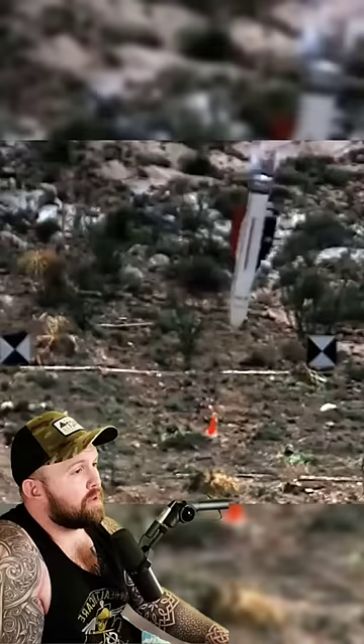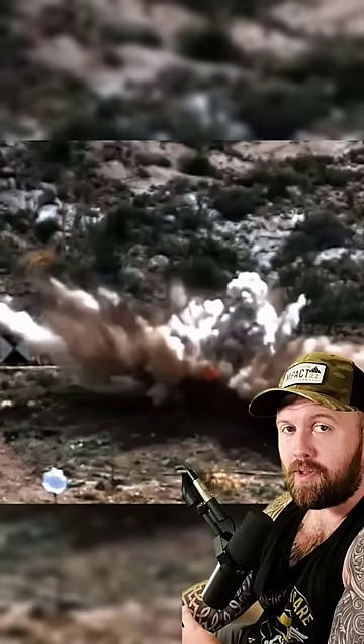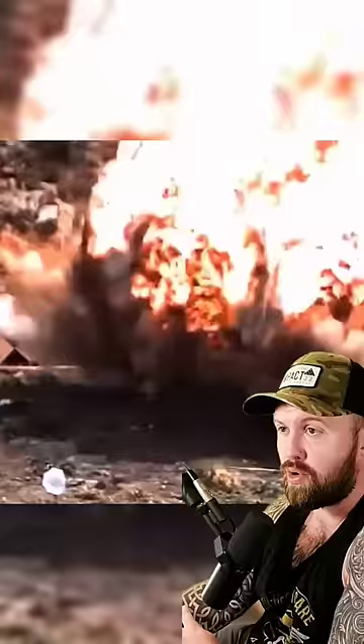The B2 is capable of carrying two of them at a time, and let's see how accurate they really are. Okay, time out — that is a fucking road cone, just so we're clear. So there you have it: the B2 is capable of parking a 30,000-pound warhead on your forehead from a cruising height of 50,000 feet.